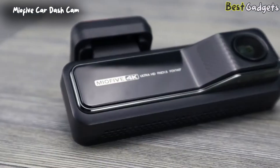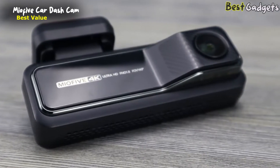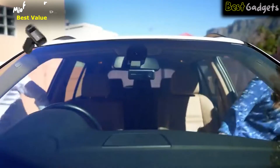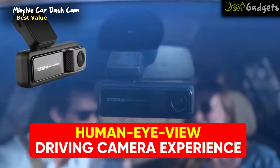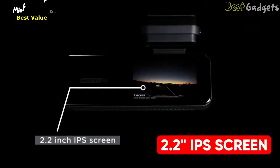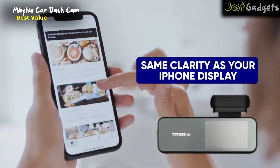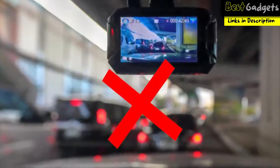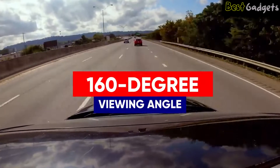Number 4: The Mio 5 4K Dash Cam — the best value for money dash cam on this list, available at a reasonable price of about $150. Enjoy a human-eye-view driving camera experience in your car with 4K ultra-high-definition resolution. This dash cam comes with a 2.2-inch IPS screen with clarity comparable to an iPhone retina display, unlike most dash cams that have regular LCD screens, and gives you a 160-degree wide viewing angle to assist your drive with a better view.